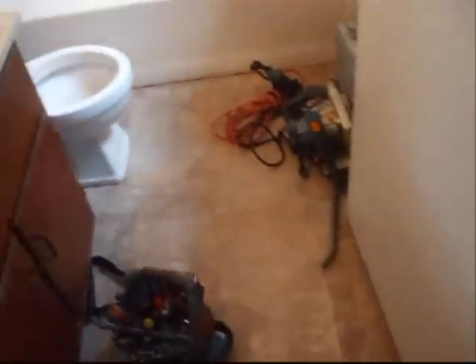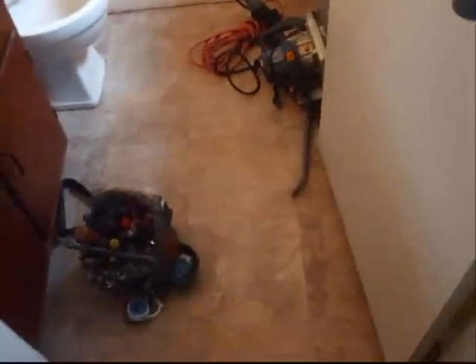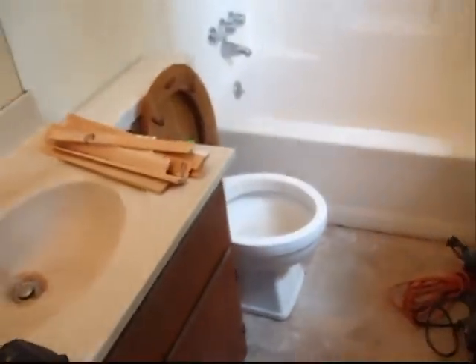This bathroom in Gwinnett County is a very, very small bathroom. This is a typical hall-sized bathroom where you have a vanity, toilet, and tub — probably about 20-25 square feet of tile. Although this isn't real tile; this is that sticky tile that people just sit on. This is a concrete floor in this case. So it looks nice, but it's not real.